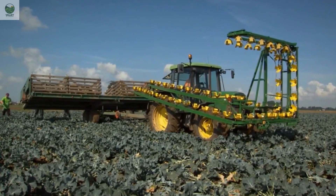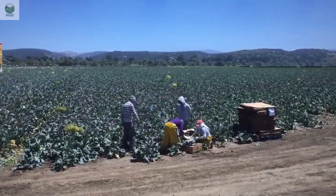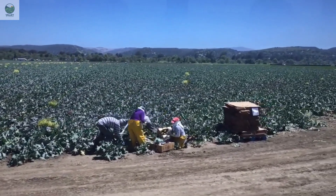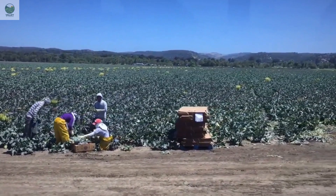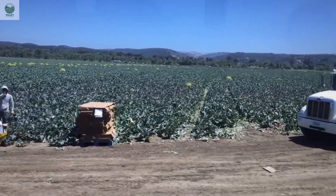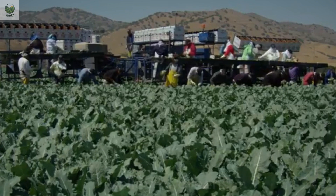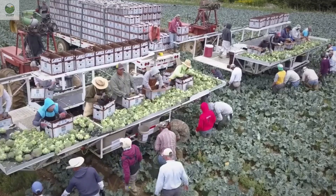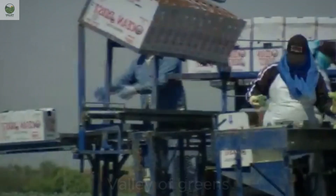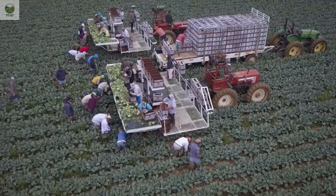Broccoli is typically harvested between 60 to 90 days after planting, depending on climate conditions and soil quality. Once the broccoli heads reach their ideal size, farmers begin the harvesting process. Similar to cauliflower and kale, broccoli is best harvested early in the morning or late in the afternoon to preserve its freshness and quality. The harvest is carried out using sharp knives to cut just below the base of the broccoli head, ensuring minimal damage to the plant. After harvesting, the broccoli is placed into containers and transported to processing facilities.